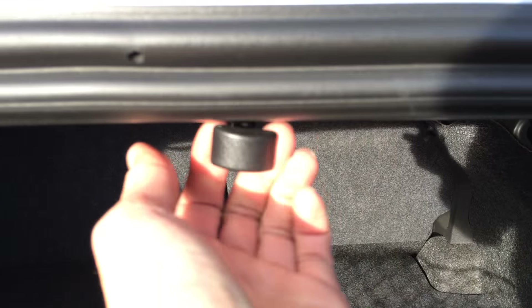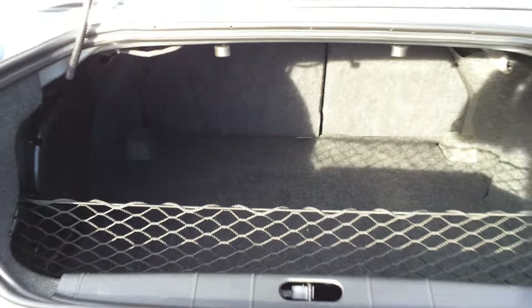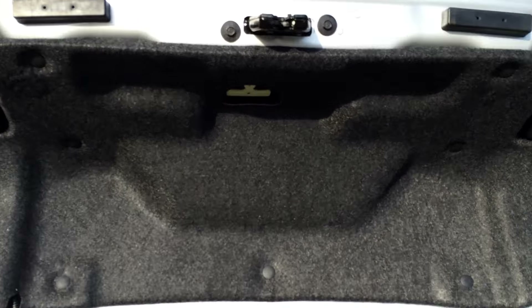The back seats fold down — release levers are right here. Overhead in the trunk area, you have your emergency release.